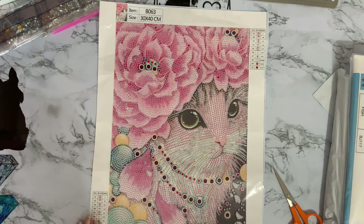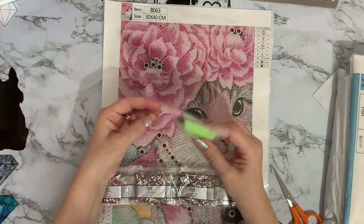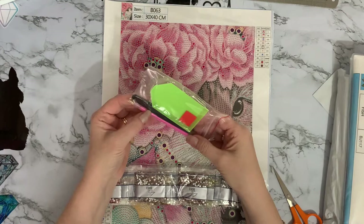As usual I want to do them all now — I just want to stop everything I'm doing, grab my tray and my kit and just get going! So the toolkit: it's a generic one — a little square of wax, a green boat, a pink pen.